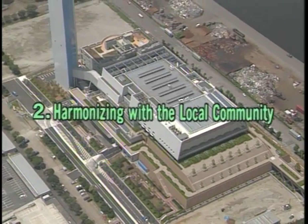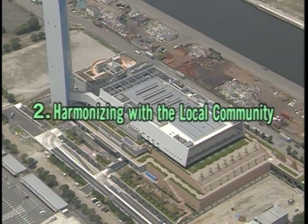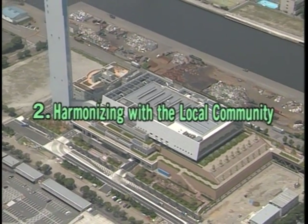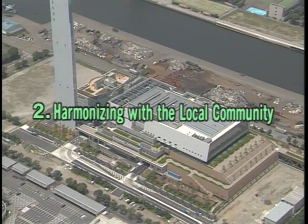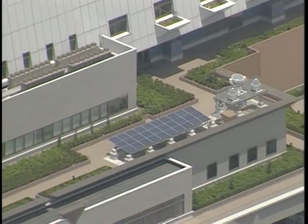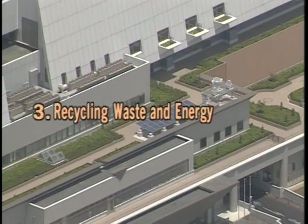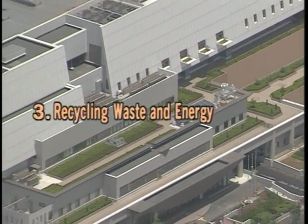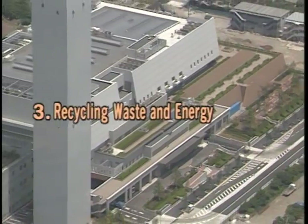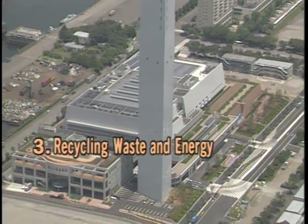Secondly, the plant has been carefully designed to blend in with the surrounding area, forming part of the local urban development plan. And thirdly, the incineration process is also utilized to generate usable heat and electricity, contributing to the creation of a more sustainable society.